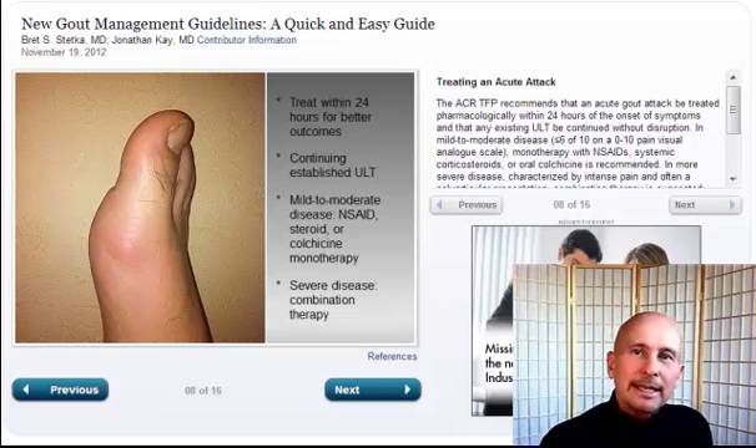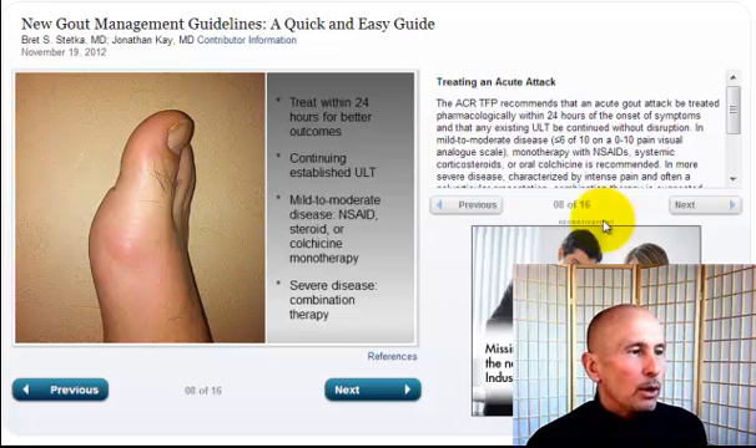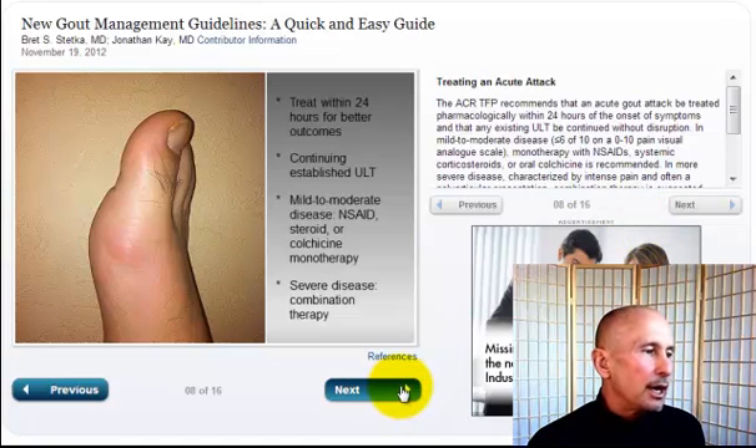Burt Middleton again, The Gout Killer, and this is part four of my review of the American College of Rheumatology's new gout guidelines — the blog post done by Medscape, 16 slides. We left off on part three with slide number eight of 16. We're going to move on to number nine.